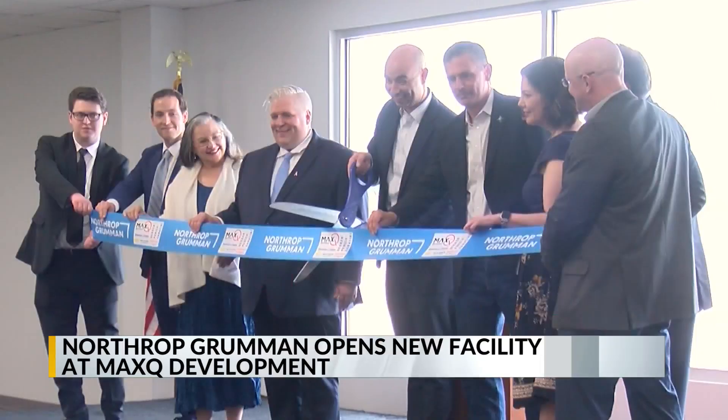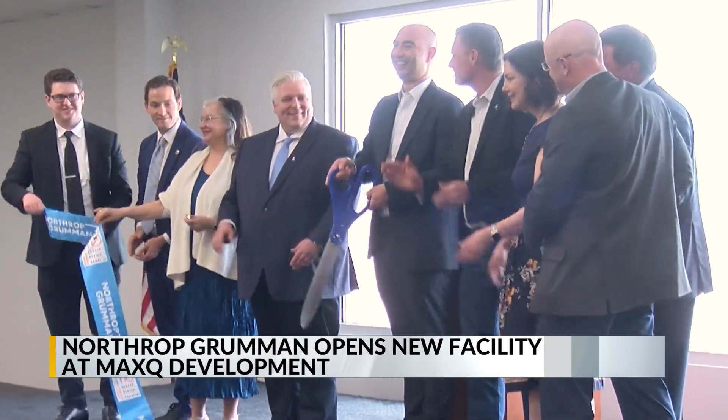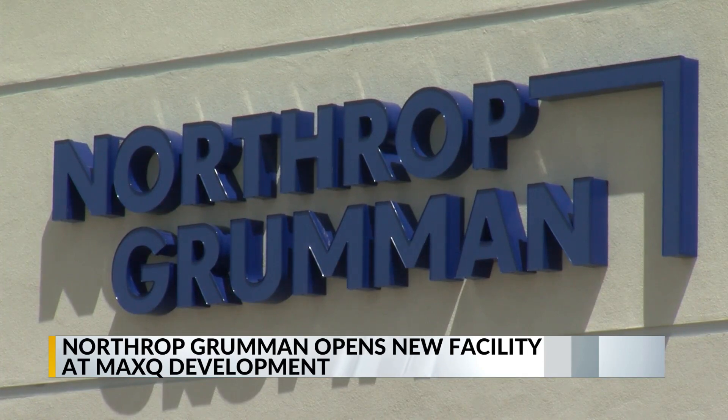A defense contractor is the first to set up shop at a new multi-use development at Kirtland Air Force Base. Northrop Grumman cut the ribbon today on a new 27,000-square-foot building located at Max-Q, the facility to support space systems engineering and cybersecurity services.